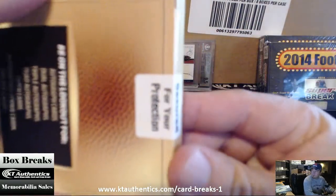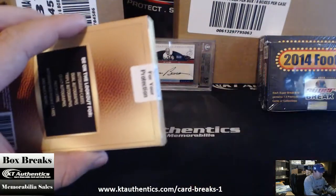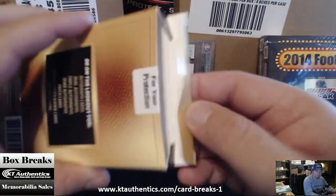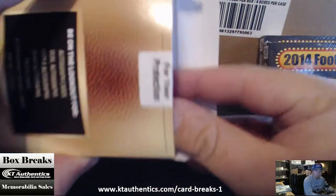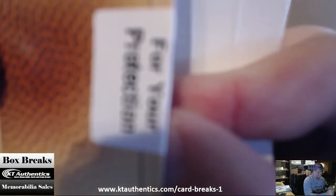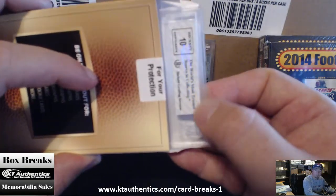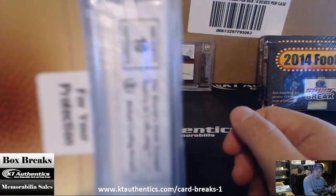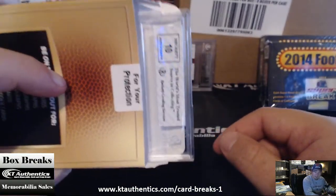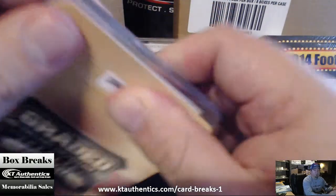Got to take a picture of that one — I've got to tweet that one out. All right, here's number four. Come on, focus. Anyway, so when it looks like that — if anybody knows grading at all — when it has a white label like that, it's like an 8 or a 7.5. But it has a 10 autograph, so hopefully it's a good card.